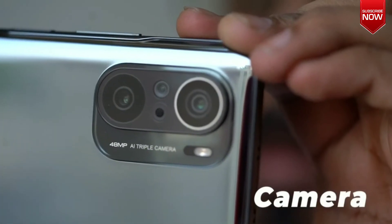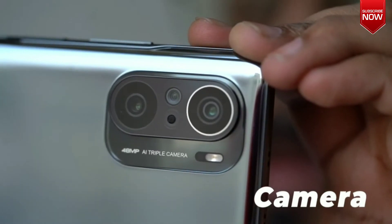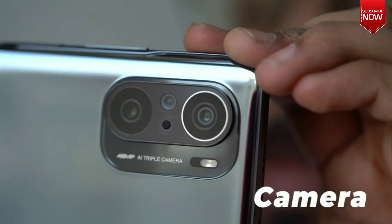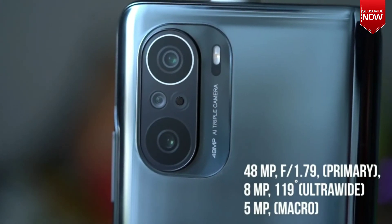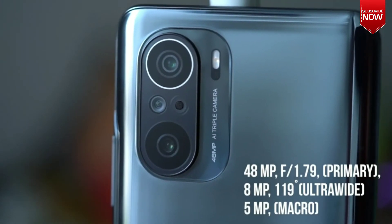Camera. At the back of the phone is a triple rear camera setup with a 48MP plus 8MP plus 5MP configuration. The 48MP unit is the primary camera and offers an aperture of f/1.79.